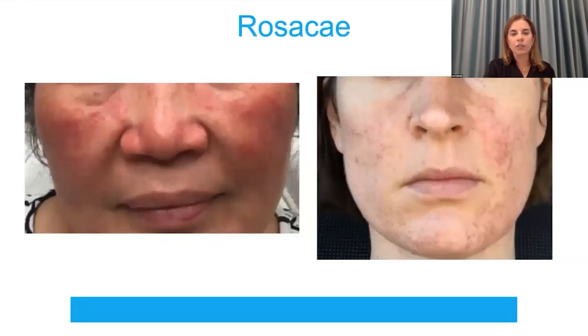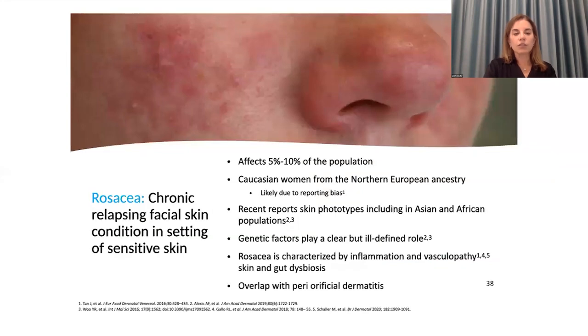Let's move on to rosacea. You can see how the disease can vary — one disease looking completely different in two different patients, one showing more erythema and the other showing more papulopustules with a bit of scarring. Rosacea is a chronic relapsing facial skin condition in the setting of sensitive skin. It affects between 5 to 10% of the population. Classically they present with follicular papules and pustules on the central face with involvement of the nose, sometimes periocular, but very importantly — no comedones. It can be seen in all skin types, though there's an over-representation of Caucasian women, which I think is a reporting bias.